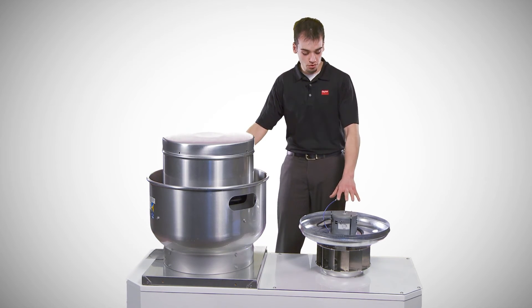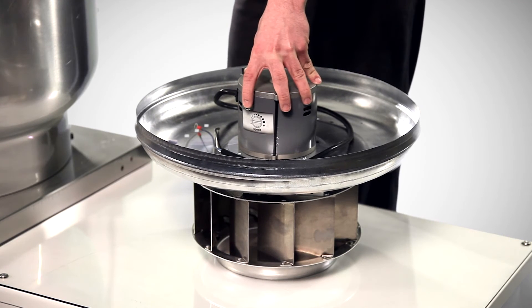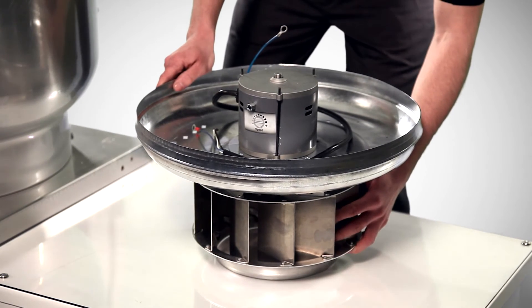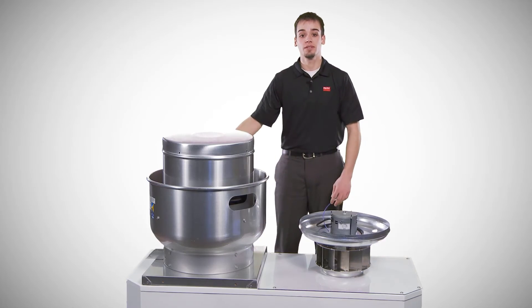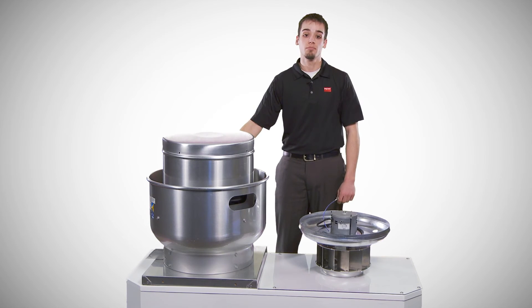This power pack includes a UL approved variable speed motor with a motor mounted potentiometer, support pan, and backward inclined aluminum wheel, all in one piece. To change the unit, it will only require about 30 minutes.